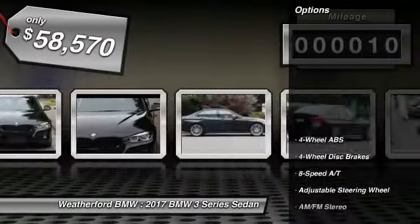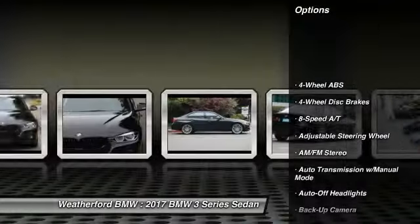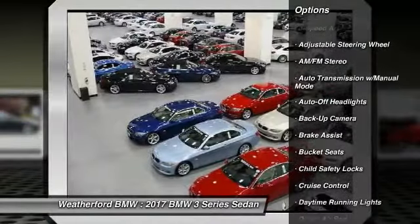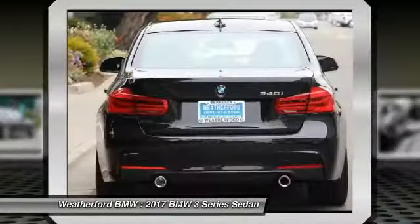Here are some of this vehicle's great options: power passenger seat, keyless entry, backup camera, navigation system, leather wrapped steering wheel, and driver lumbar.